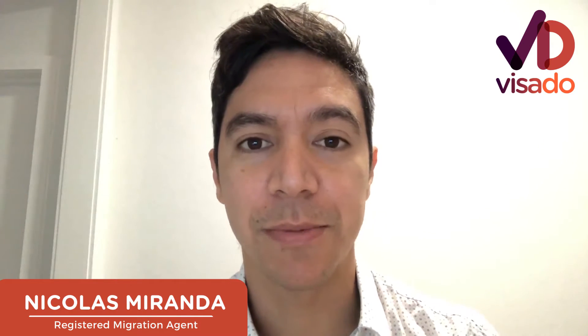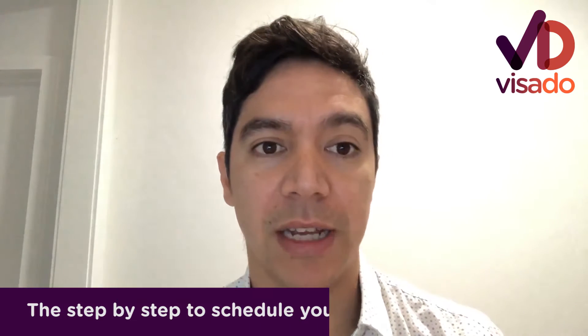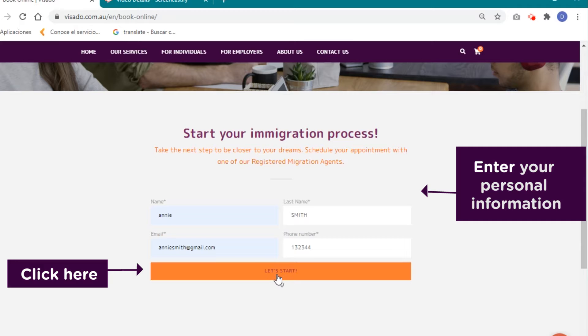Hi, I'm Nicholas Miranda, registered migration agent for Visado. If you have any doubts about the step-by-step to schedule a consult, or you haven't been able to complete this, it's really easy. The first step is to enter your personal information and select 'Let's Start'.